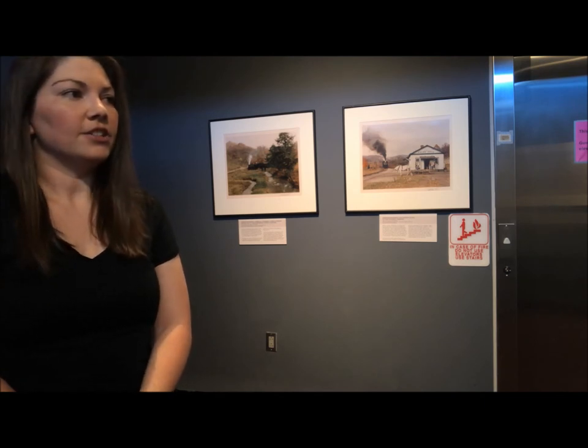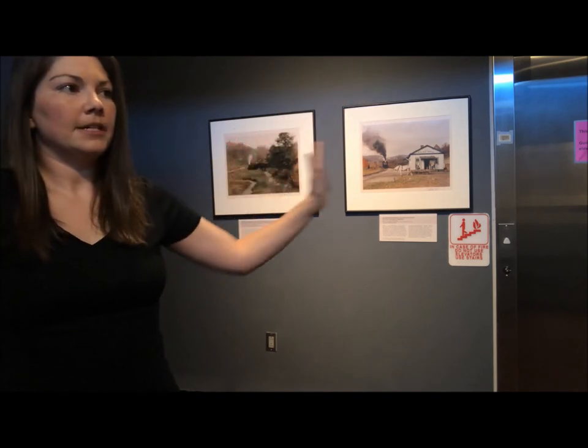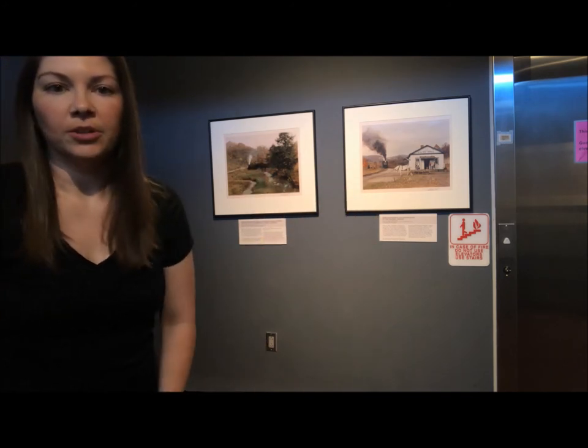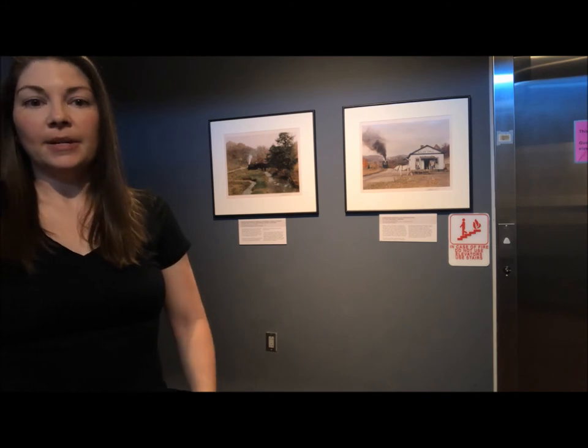We have some here in this lower lobby space — some daytime color photography from Mr. Link. And again, normally the Abingdon branch collection is up in Radford Gallery when a rotating exhibit is not in.